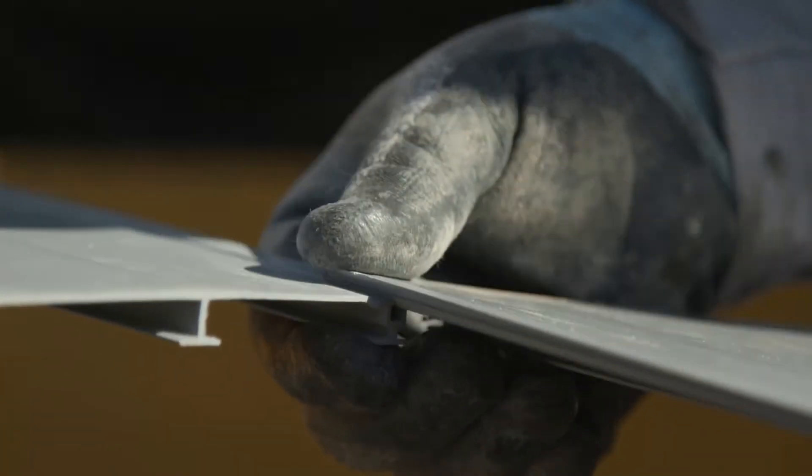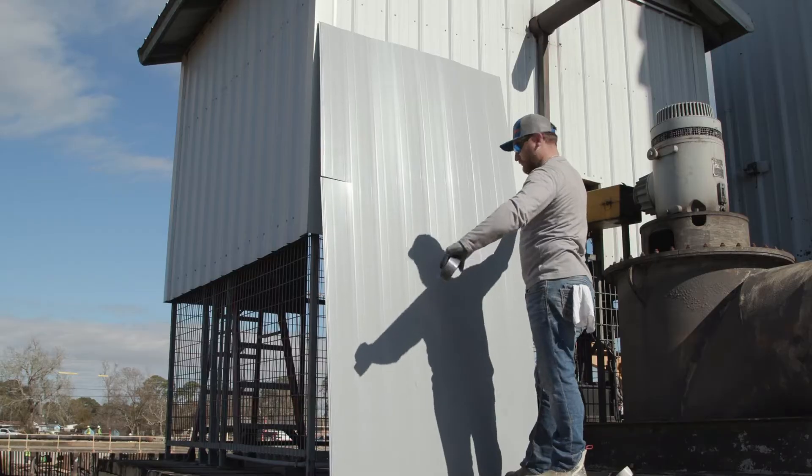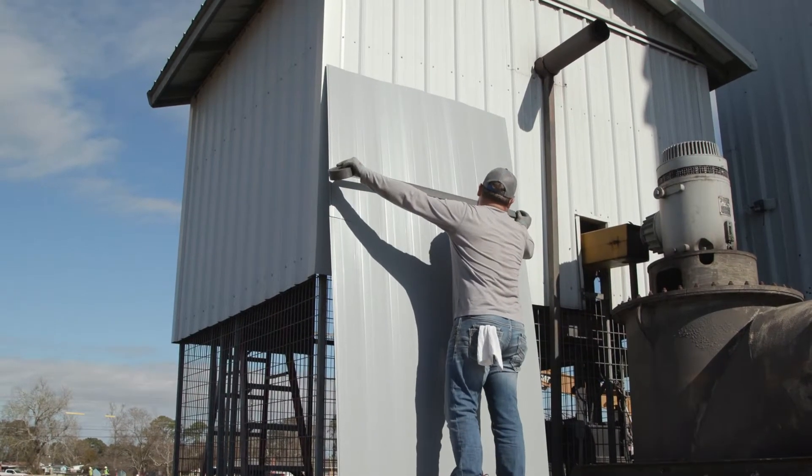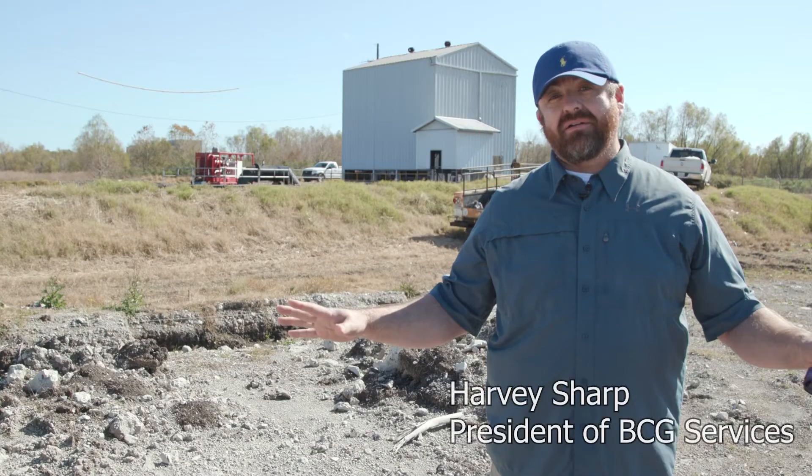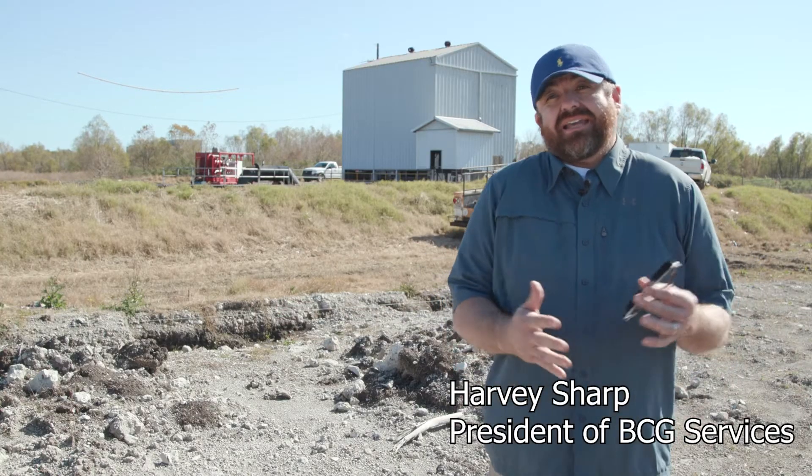This stuff is so modular, we can take it down in these little 6-and-a-half-inch strips, put it together on site. Guys love it, our customers love it. We're doing a big infrastructure project with them right now. Our parish loves it, so I think it's second to none.